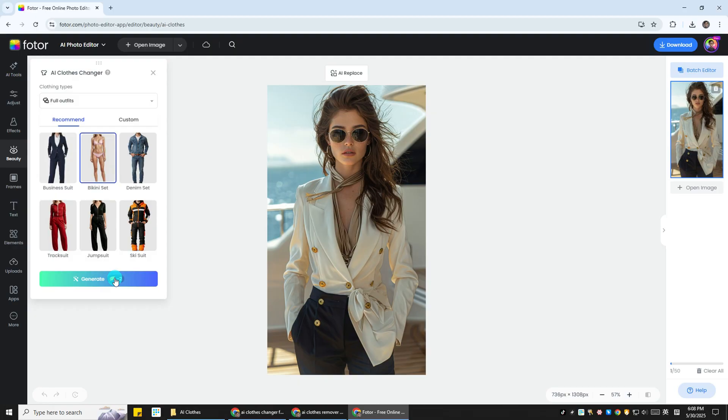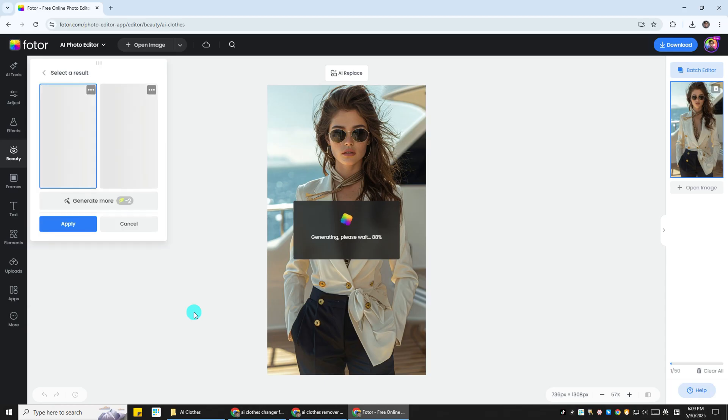Hit Generate, and boom! Watch your outfit change in seconds. No Photoshop, no changing room, just pure AI power.